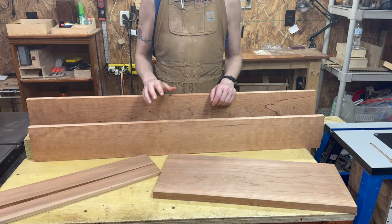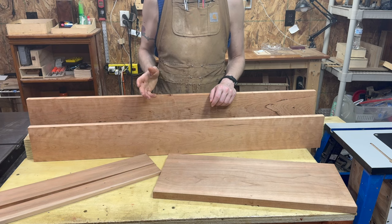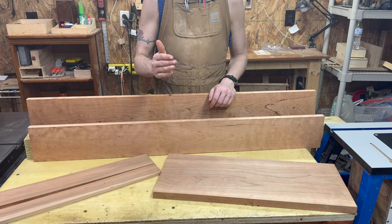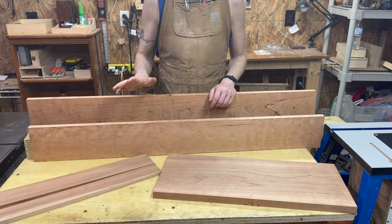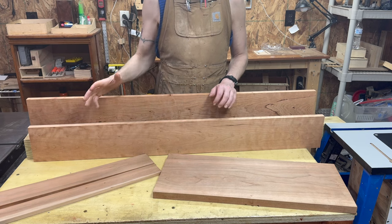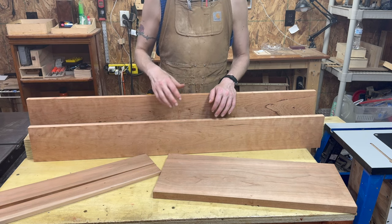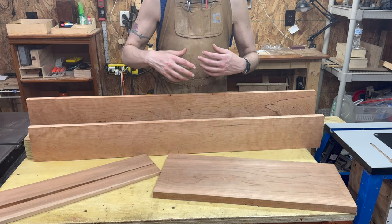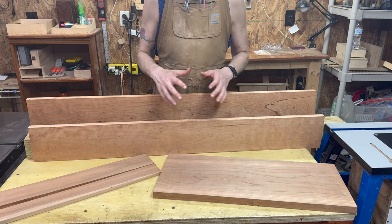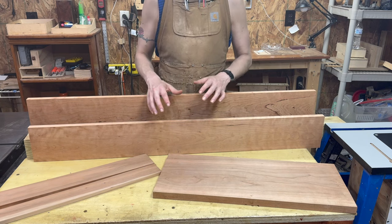On the bandsaw I'd give it about a four. Tear out again. There can be some burning if you're doing really tight corners and the blade gets stuck and is rubbing for too long, but it cuts really well. The size of your bandsaw and the motor all matter, but definitely a four on the bandsaw. A rating of four means you're going to want maybe a half horsepower — you can do it on something smaller, but it just works easier with a little bit of power.